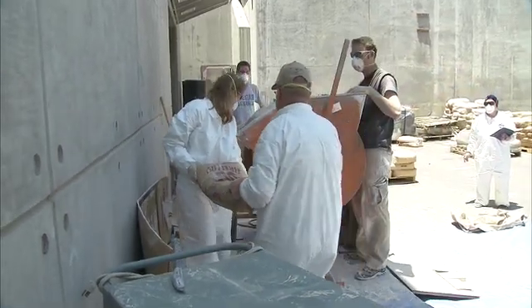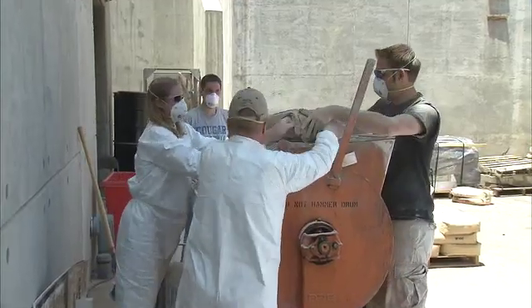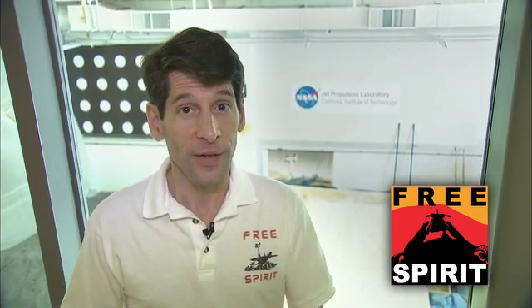We expect that it'll take some time for us to complete the testing here at JPL, and then to actually extract Spirit on the surface of Mars. We will be regularly updating you on the progress, both here on the ground and on the surface of Mars. I'm John Callas, Project Manager for the Mars Exploration Rovers, here at the Jet Propulsion Laboratory.